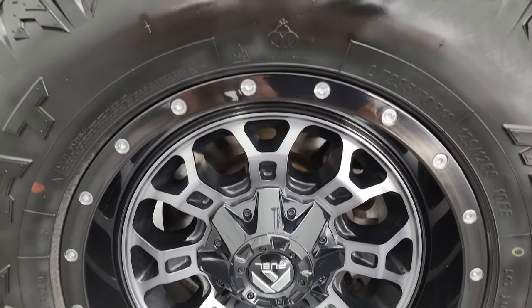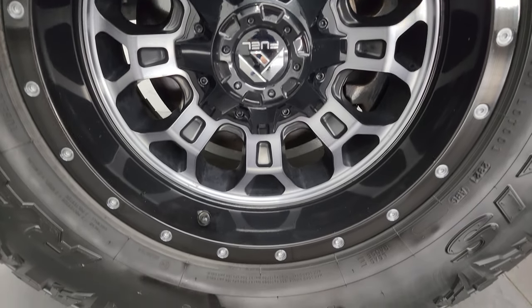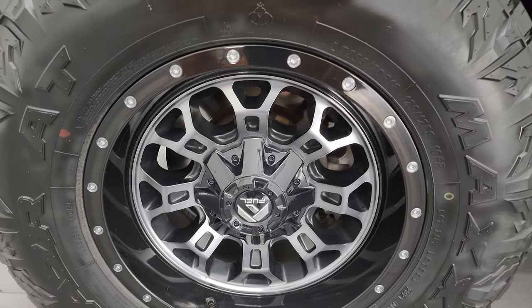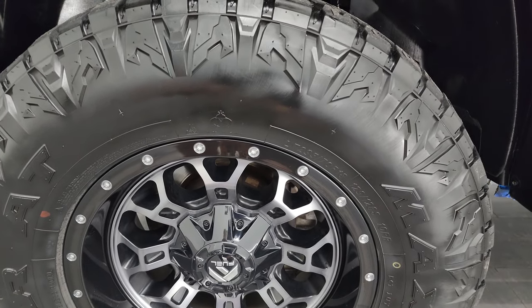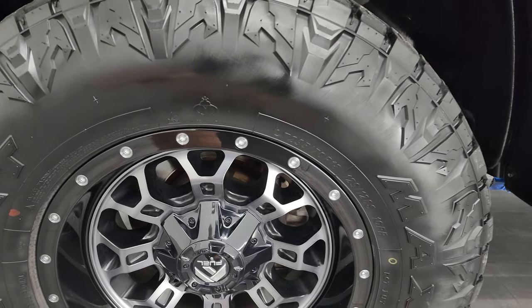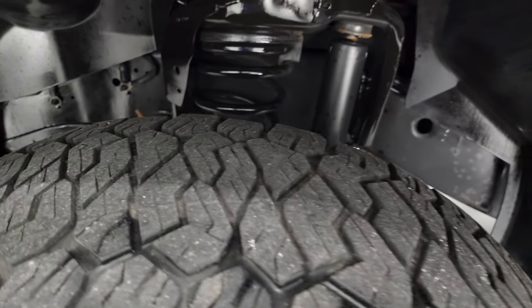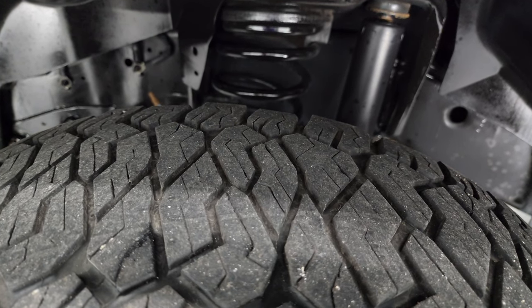This one comes with some really nice 18-inch Fuel painted and polished aluminum wheels and they are in fantastic condition. It has a really nice set of Maxxis Razor AT tires — LT295/70R18s — and they have right around half the tread left on them.